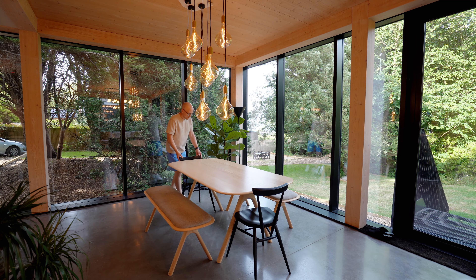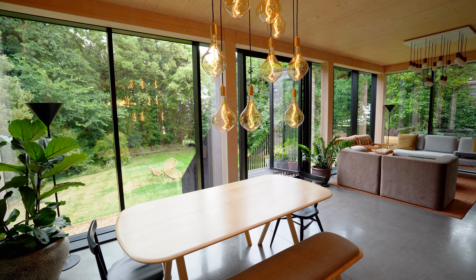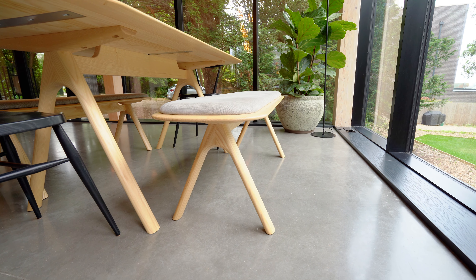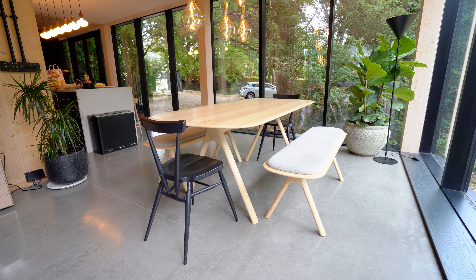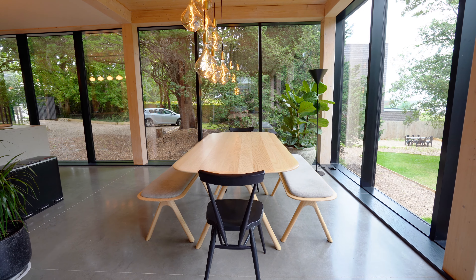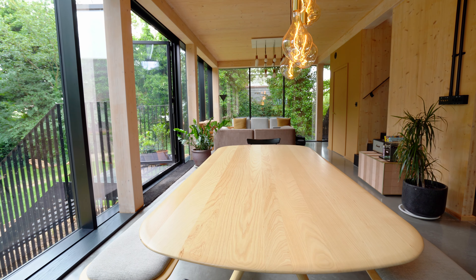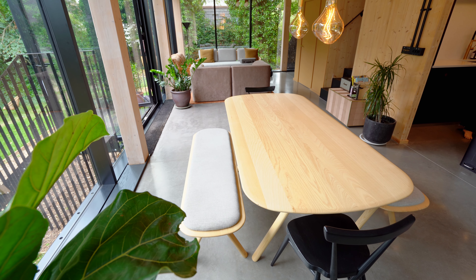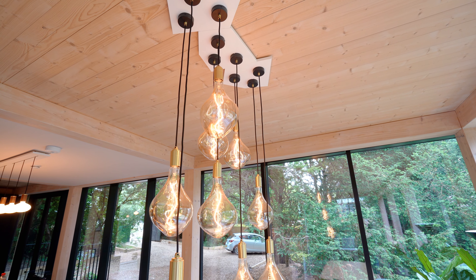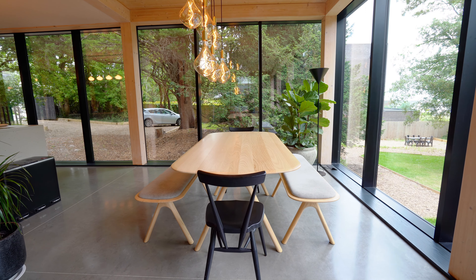From the kitchen we continue to the dining area with an absolutely beautiful dinner table. They've gone for wood benches with comfortable gray cushions on either side and two black chairs at each end. This table seats eight people so the whole group can gather. Above the table are more pendant lights in glass, hanging at different heights — a very nice touch.